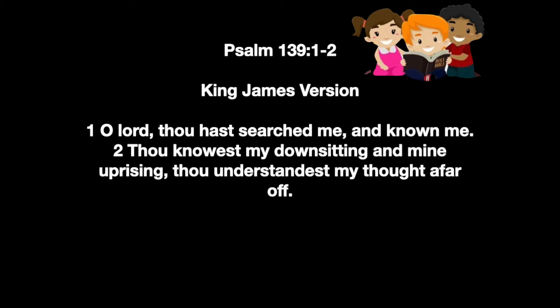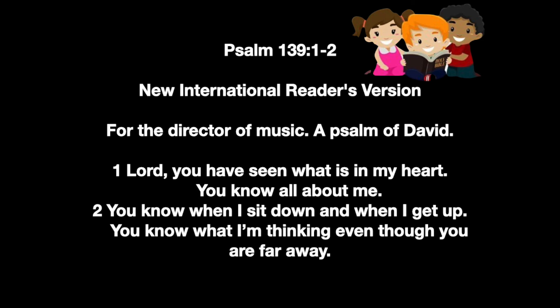Our memory verse for today is Psalm 139 verses 1 to 2. The King James Version reads: O Lord, thou hast searched me and known me. Thou knowest my downsitting and my uprising; thou understandest my thoughts from far off. The New International Readers Version states: Lord, you have seen what is in my heart. You know all about me. You know when I sit down and when I get up. You know what I'm thinking even though you are far away.